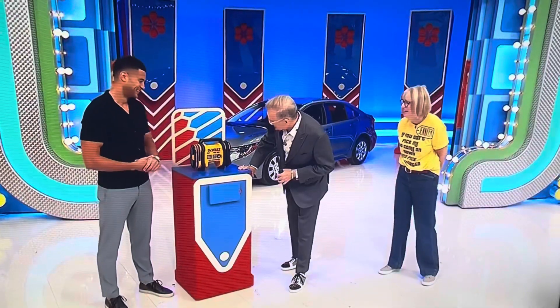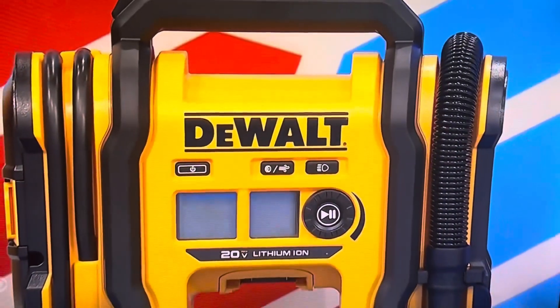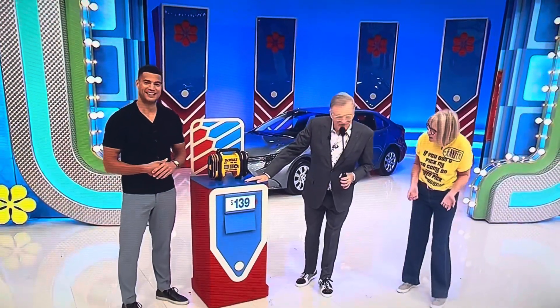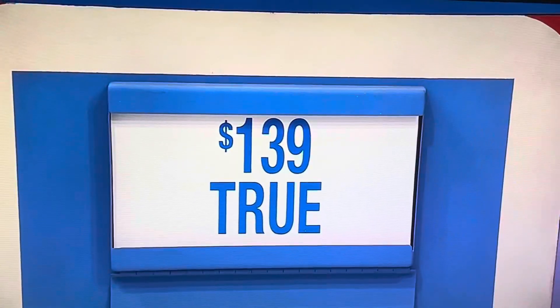20-volt lithium ion — it's a portable cordless electric inflator that features a digital gauge and an auto shutoff function. Keep that in your trunk! $139 — true or false? True! It is true!